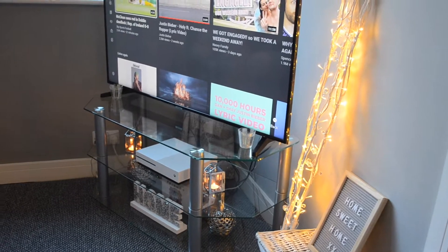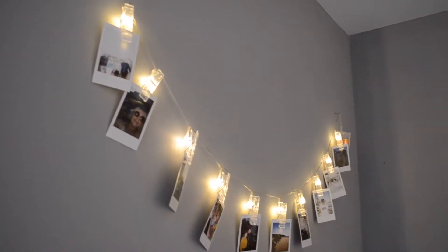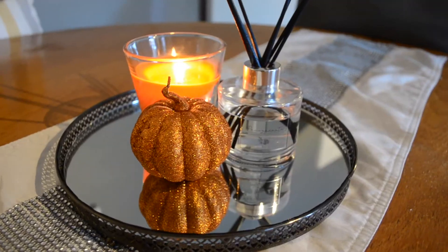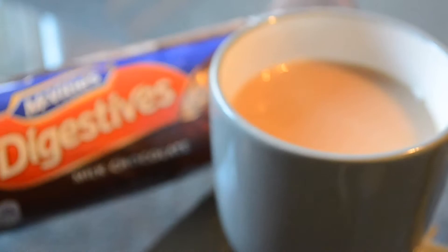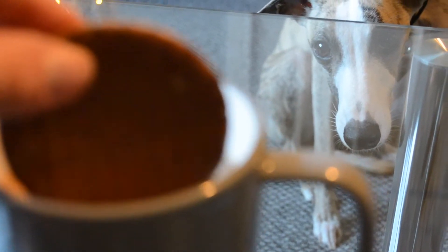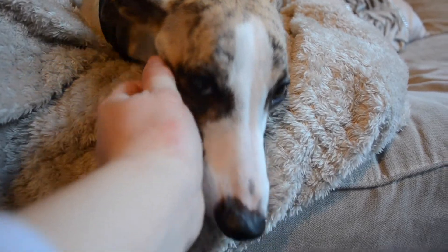The nights are now drawing in, so I like to make sure it's extra cozy by putting my fairy lights on and lighting candles around the house. As you can see I've got absolutely loads — I feel like you just can't have enough candles. I like to make sure I've got myself a nice cup of tea and biscuits.